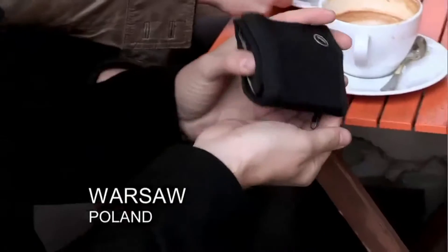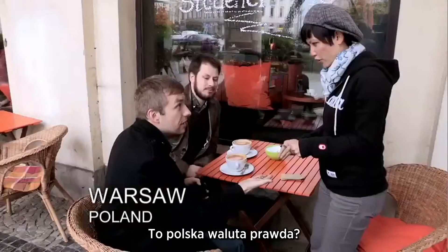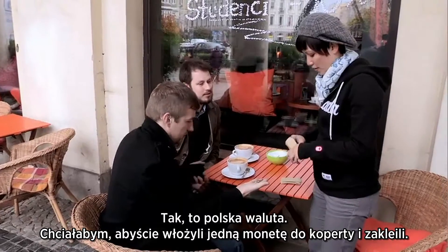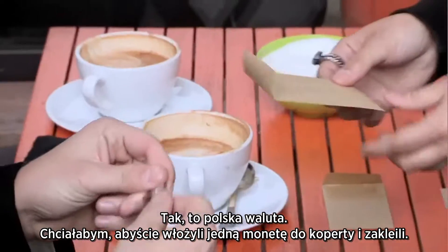Do you have any coins? That's perfect. This is Polish money, yes? Yes, Polish money. What I want you to do is take one of those coins and stick it inside.